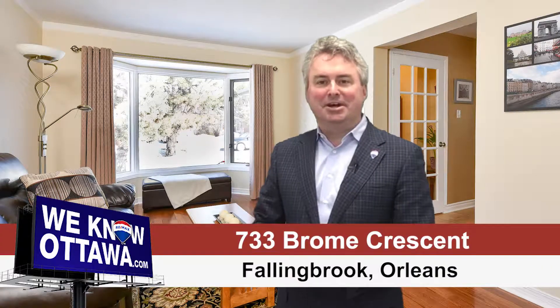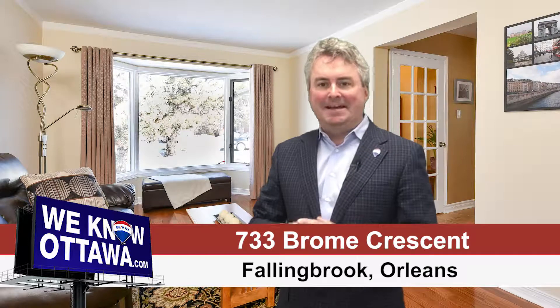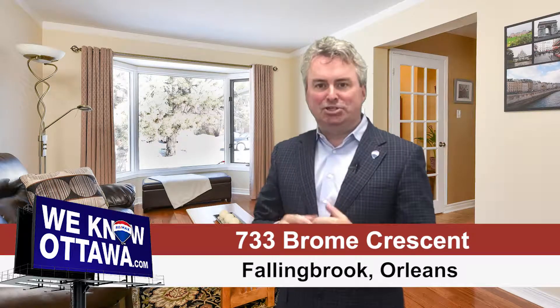Hi, this is Greg Hammer from RE-MAX Affiliates in Ottawa, and really excited to be at one of our beautiful new listings in Fallingbrook. This is on Brougham Crescent, which is deep in the neighborhood — about three streets in.